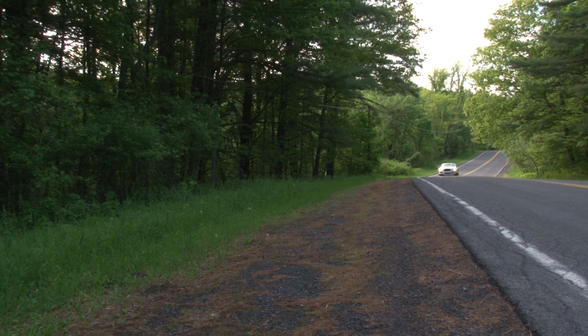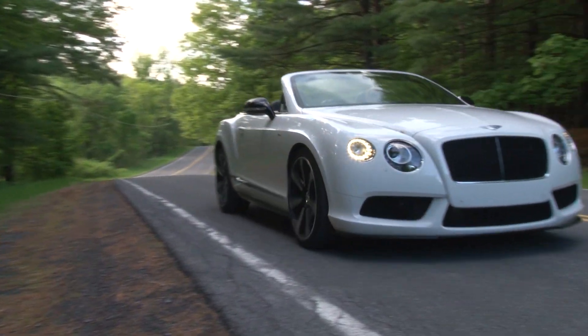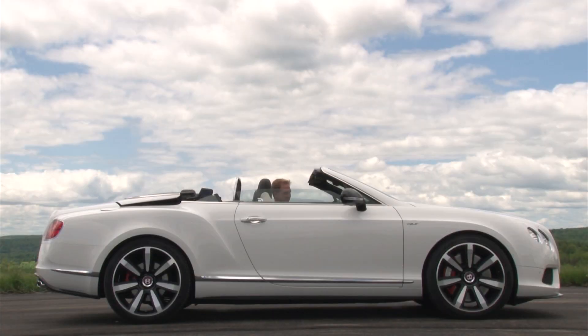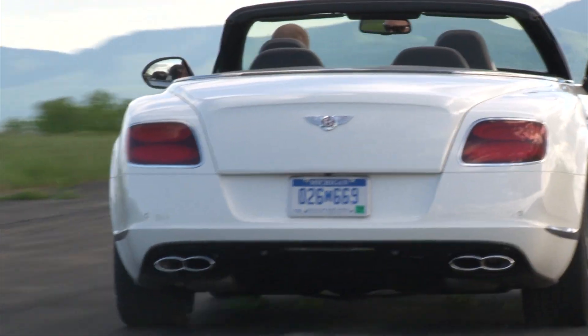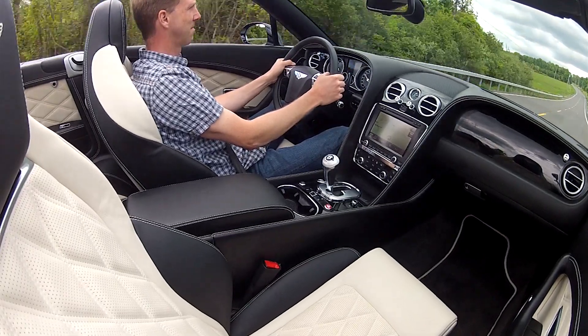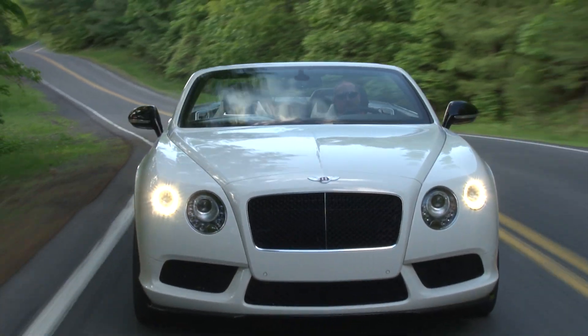The Continental GT lineup featuring coupes and convertibles with 12- or 8-cylinder power continues to be Bentley's bread and butter. There are 8 variations from which to choose and the V8S twins are the latest. Fortifying their burgeoning V8 offerings, the new S designation further pushes performance and a sleeker body to satisfy those wanting even more, starting of course under the hood.